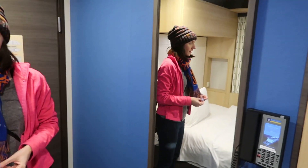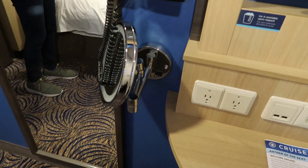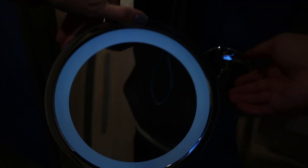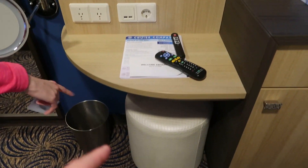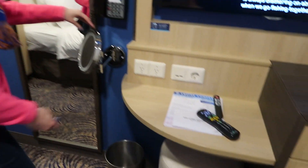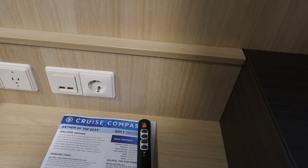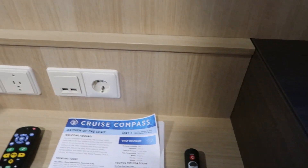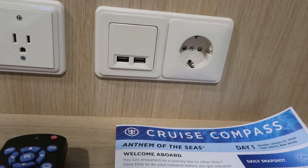Right beside the door there is the full-length mirror, so always good for that, as well as a makeup mirror. Since there's not room to have a vanity mirror, you get a little makeup mirror — that makes sense. So then the stool there, trash can, and then just your tiny little desk area with your TV remote and the remote for the virtual balcony. You have your European plug to standard American plugs there as well as two USB ports.